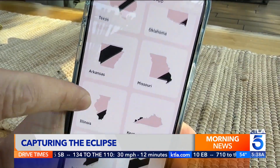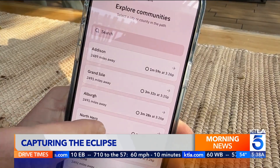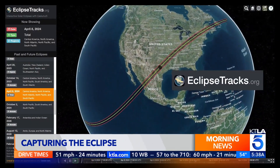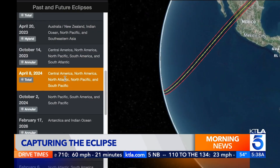The Eclipse app lets you explore viewing events and provides an exact countdown to totality based on your viewing location, along with expected cloud cover. While eclipsetracks.org lets you explore an interactive path and see past and future eclipses.